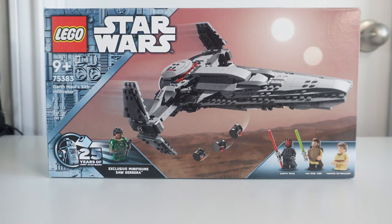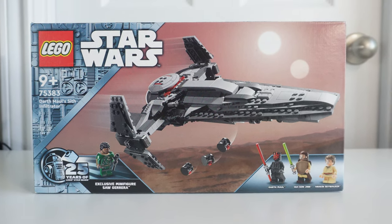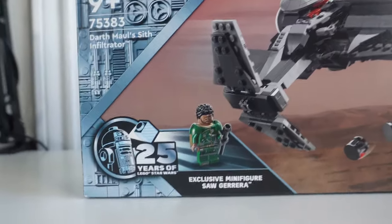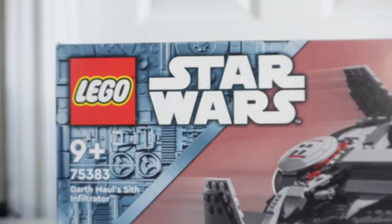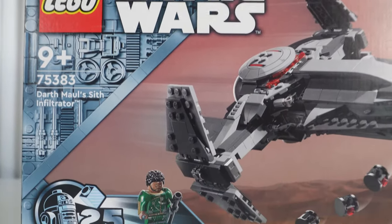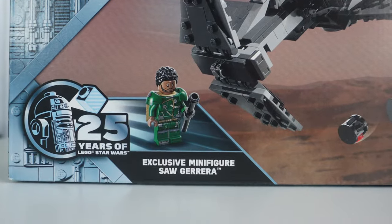Next up, we have Darth Maul's Sith Infiltrator set 75383. The front of the box does show that 25th LEGO Star Wars branding and packaging with the logo and bluish chrome throughout. This set will include a bonus minifigure for the 25th LEGO Star Wars anniversary — Saw Gerrera.